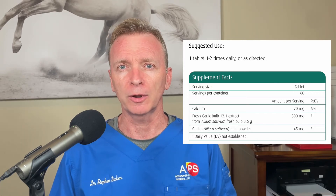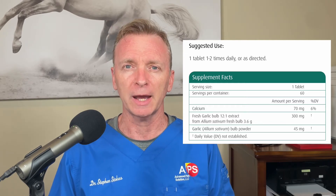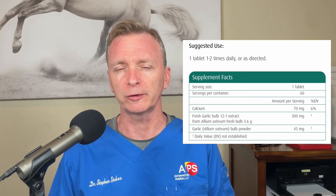The Metaherb Garlic Forte is coated because stomach acid will destroy some of the constituents of garlic that we want to get down into the body. Stomach acid will have a negative effect on the supplements, so we want to take a product that is coated so it gets to where we want it to be.